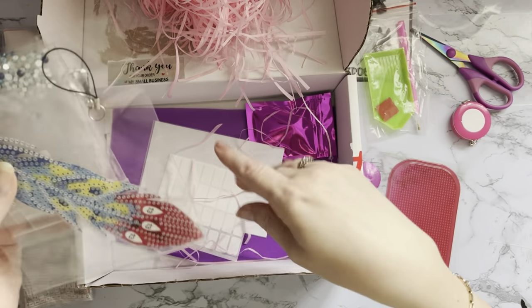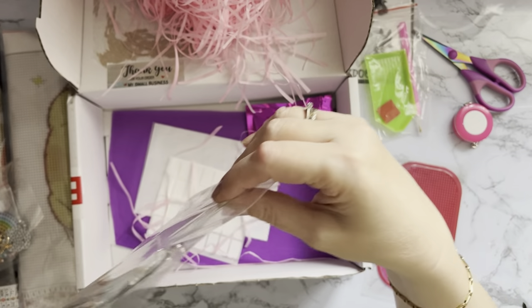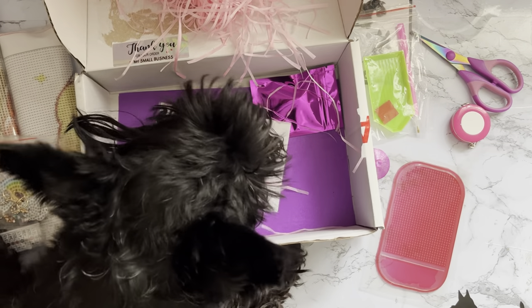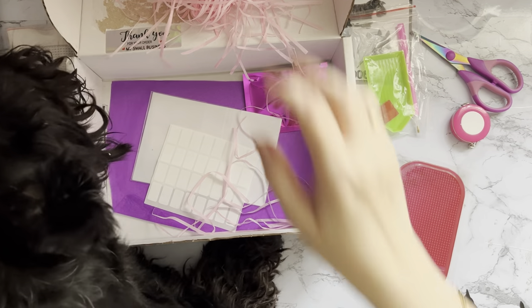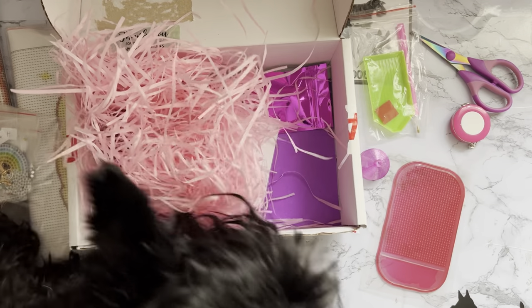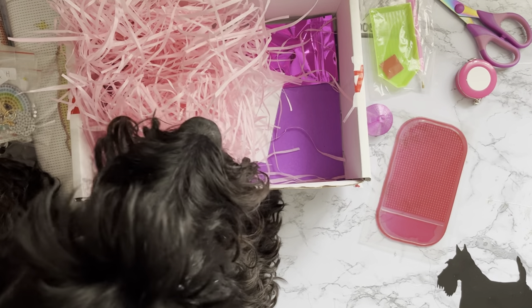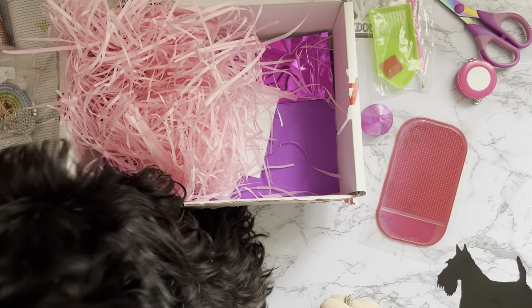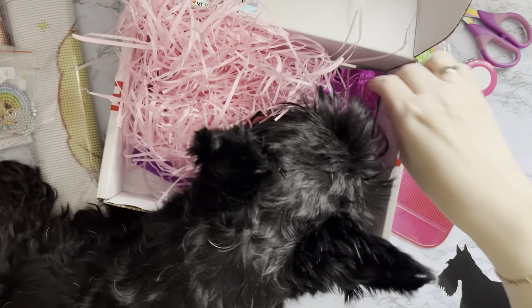I've just had to let Millie the dog up because she's absolutely mad on boxes and I think it's the crinkle paper she's after. She's giving it a good sniff - not all boxes I get have actually got dog food in them! Okay, can we carry on? Let's have a look at this then - let's see what this is.